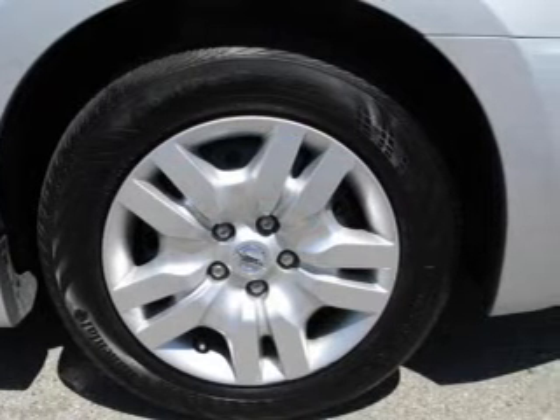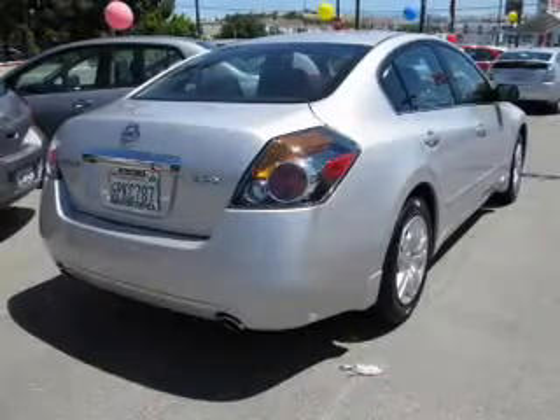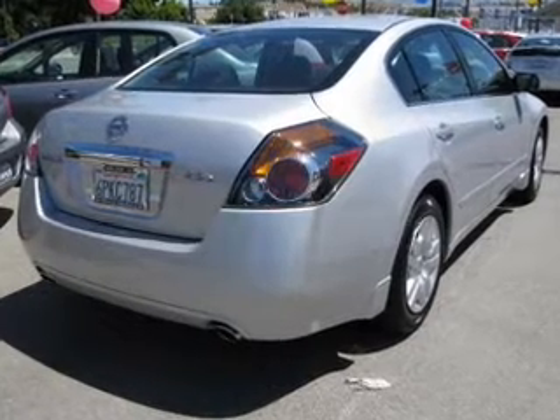With an efficient four-cylinder engine connected to a smooth shifting automatic transmission. Brake safely with the anti-lock braking system.